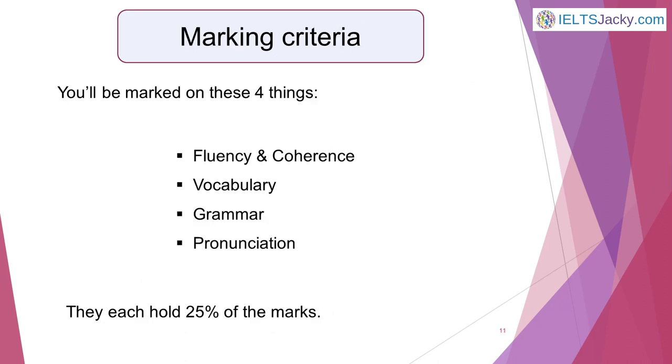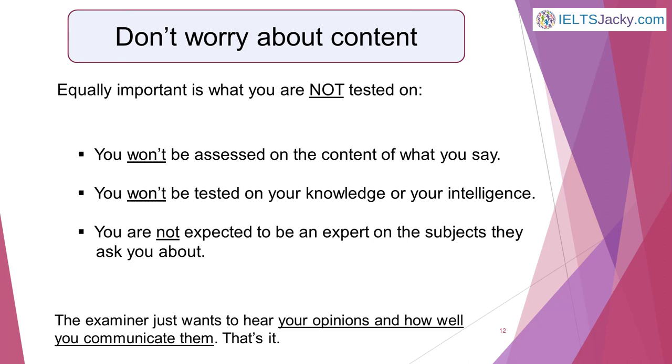The examiner will mark you in relation to four specific areas of language: fluency and coherence, vocabulary, grammar and pronunciation. They each hold 25% of the marks. Equally important is what you are not tested on. You won't be assessed on the content of what you say. You won't be tested on your knowledge or your intelligence, and you are not expected to be an expert on the subjects they ask you about. The examiner just wants to hear your opinions and how well you communicate them. That's it.